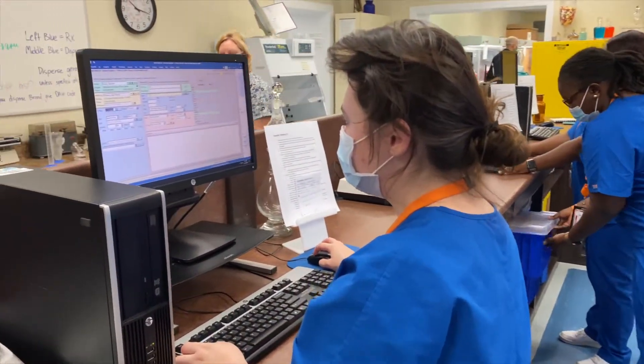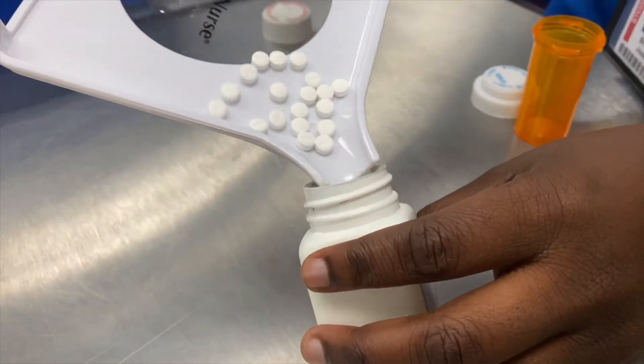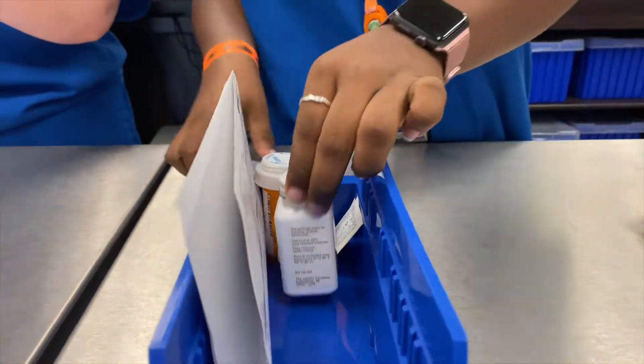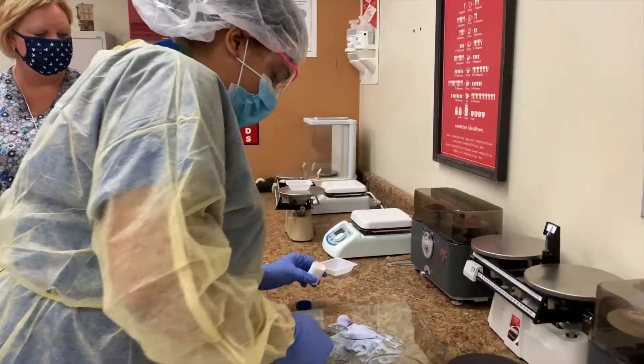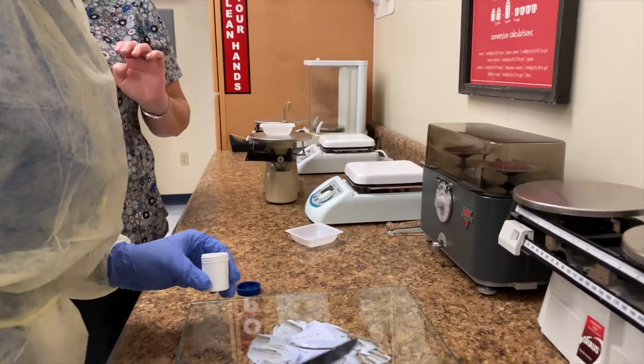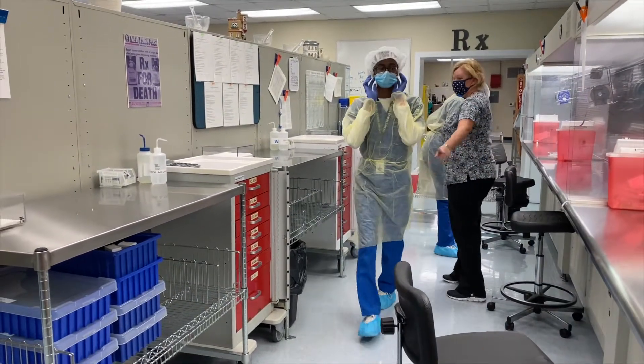We have different types of labs here. We have retail where you'll have students counting out medications, typing in medications, like in a retail facility. We also have compounding where we can make a cream or an ointment or a lotion, so students will be able to calculate out the dosages and then make those compounds.